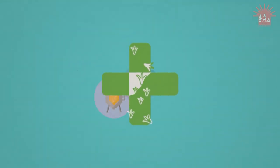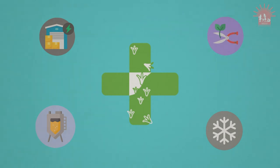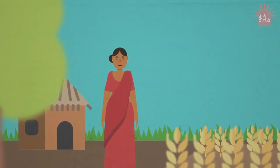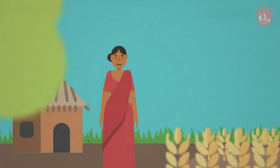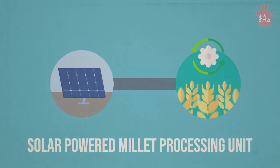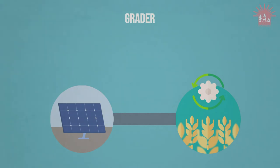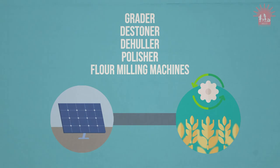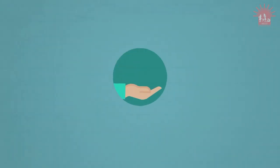Similarly, such decentralised solutions have also been devised for millet farmers, especially women who cannot travel long distances for processing. Solar-powered millet processing units including grader, de-stoner, de-huller, polisher and flour milling machines help farmers fetch better market prices with processed millets.